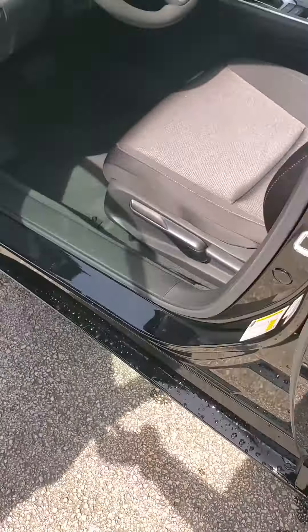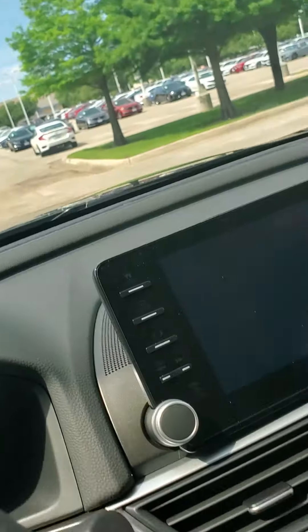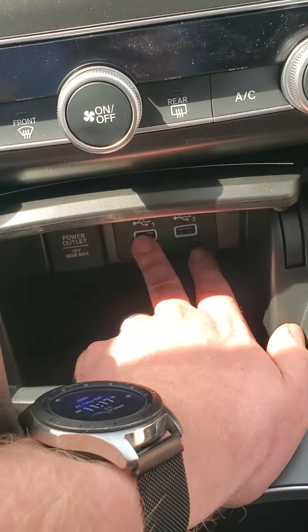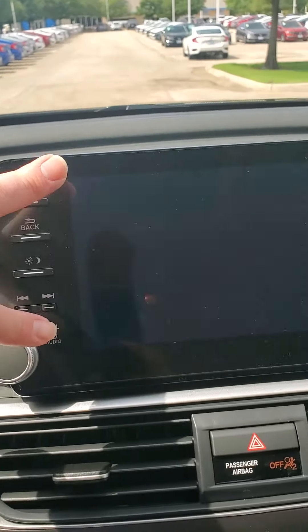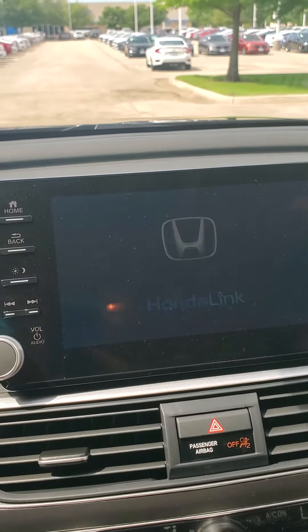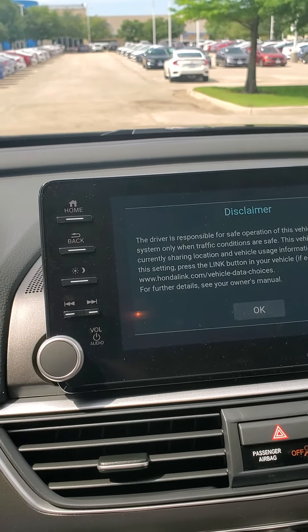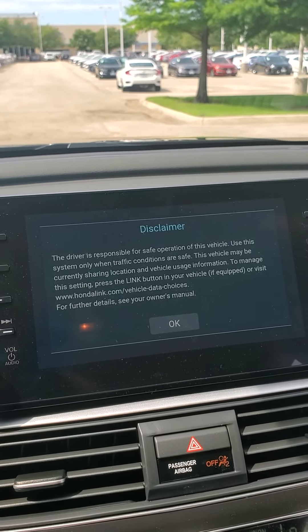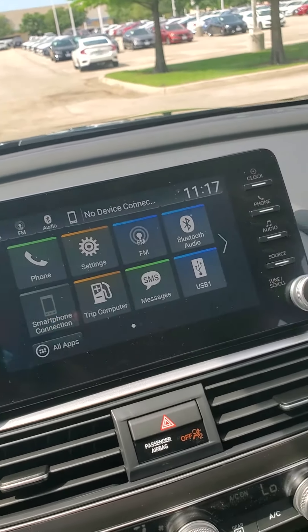It's going to have Apple CarPlay and Android Auto. That's a really cool feature that allows you to hook up down here into the USB connection, and it takes over this head unit here and allows you to put your maps up there, Pandora, Spotify — basically any feature you'd really want to use while driving, it makes it easier and safer for you to use.